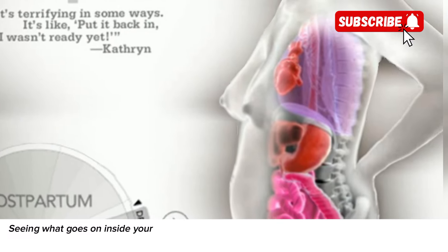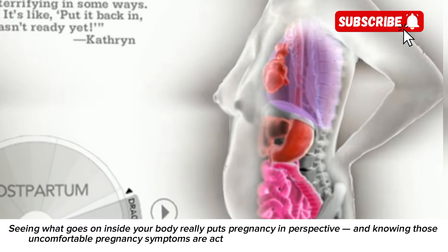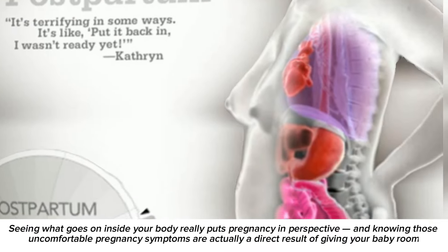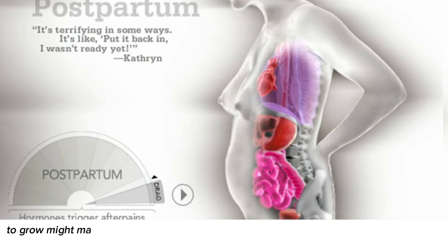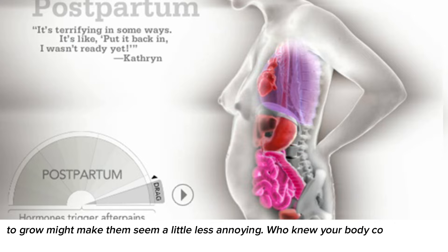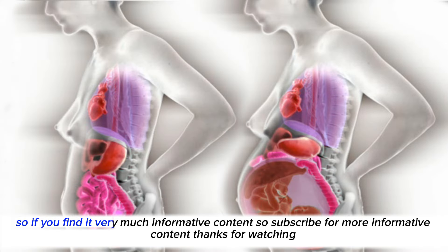Seeing what goes on inside your body really puts pregnancy in perspective, and knowing those uncomfortable pregnancy symptoms are actually a direct result of giving your baby room to grow might make them seem a little less annoying. Who knew your body could perform such incredible feats? All the more reason to care for and love yourself. If you find this content informative, subscribe for more — thanks for watching!